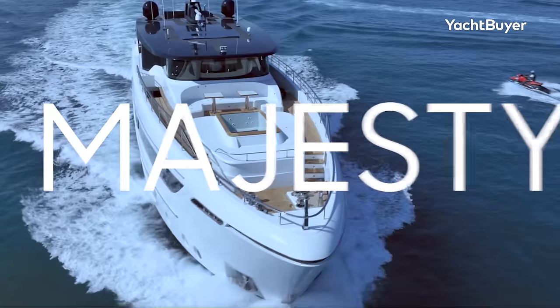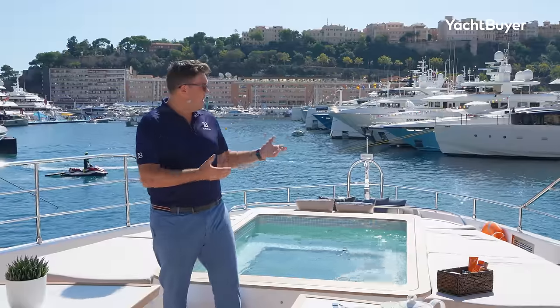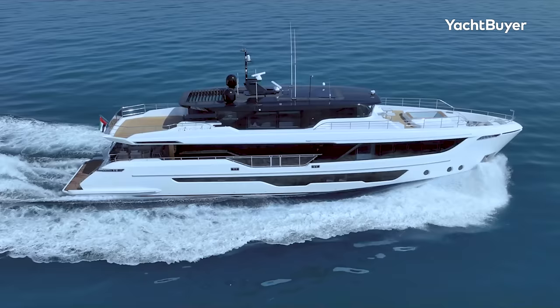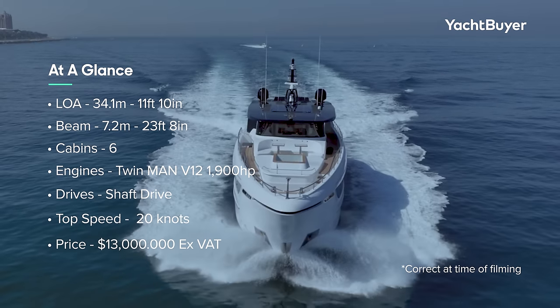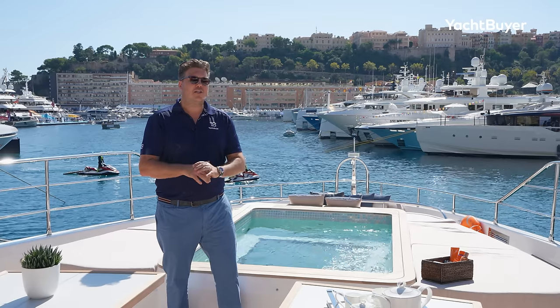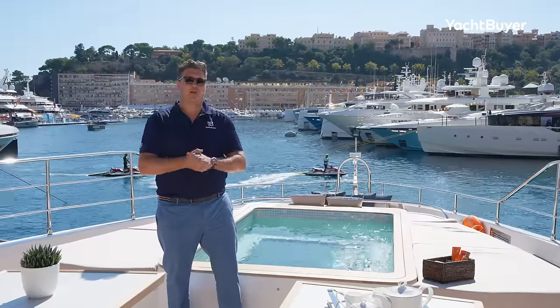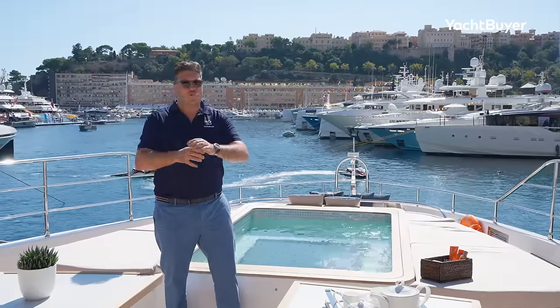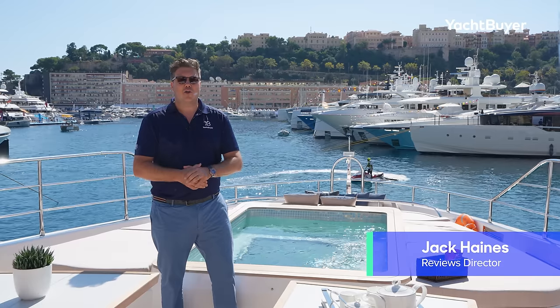This is the Majesty 111 by Golfcraft — brand new for 2023, and we're catching up with it here at the Monaco Yacht Show. She's just shy of 111 feet long, 240 gross tons, with space for 12 guests and six crew, and she's got one of the most spectacular owner's cabins I've seen on a yacht of this size. We've got a full tour, top to tail. I'm Jack Haynes, welcome to Yacht Buyer.